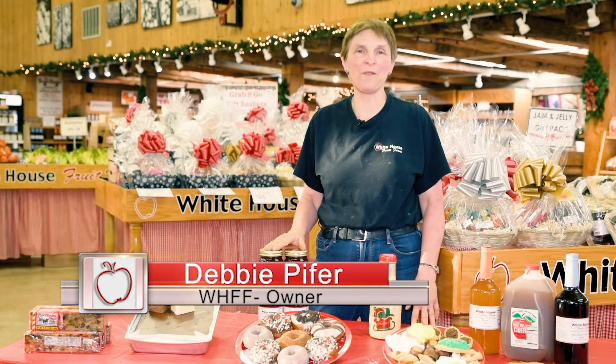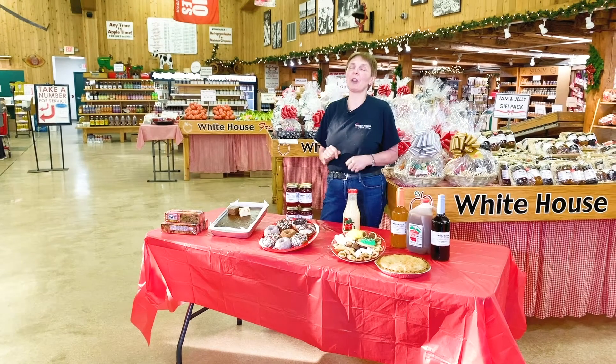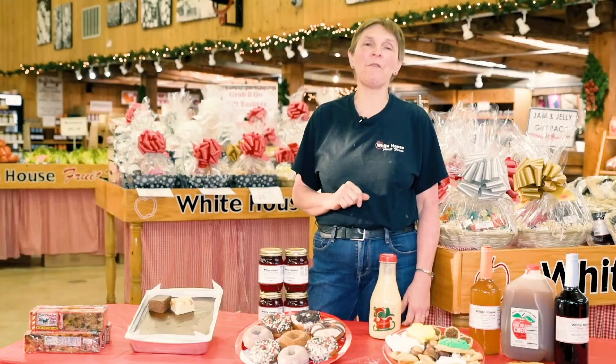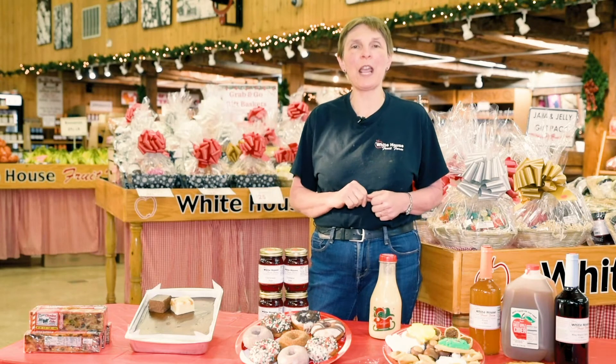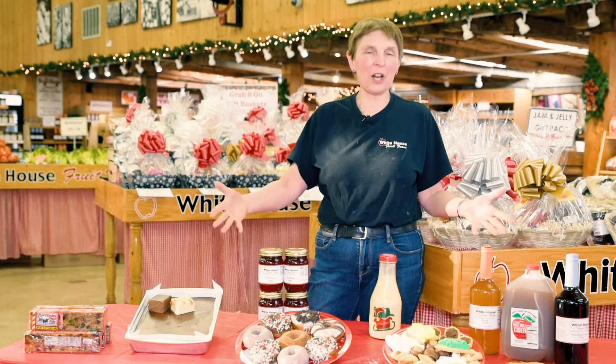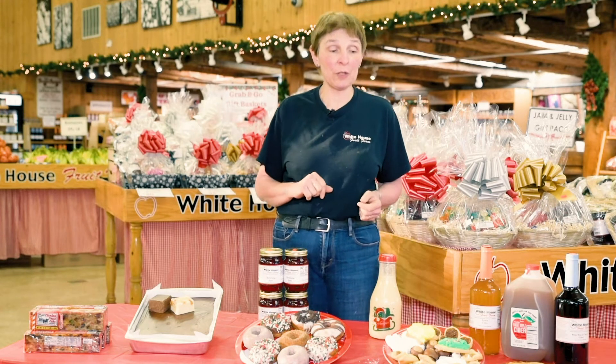Hello everyone. Welcome to Christmas at White House Fruit Farm. I'm Debbie Pfeiffer. You can see surrounding me here we have a lot of our wonderful gift baskets made up. Christmas on the farm is all about gift giving and food for your table, food for your guests, and food for your family. Let's talk a little bit about our specialty things that we have here at the store for the Christmas season.